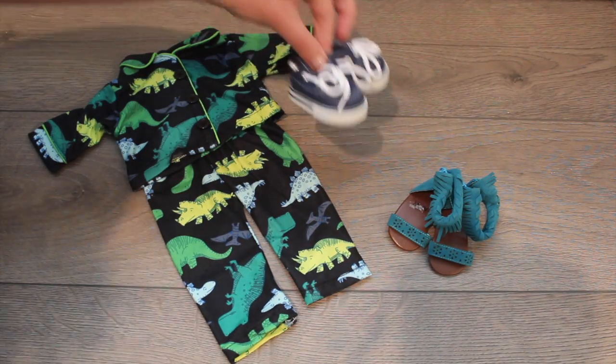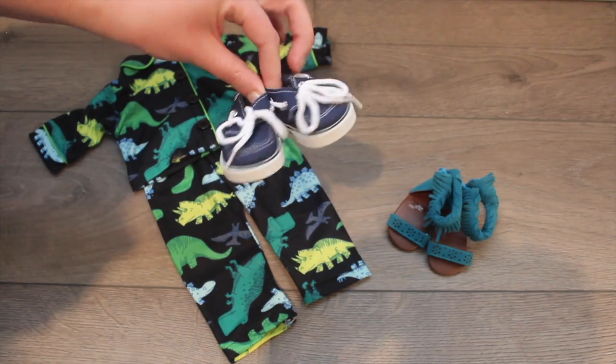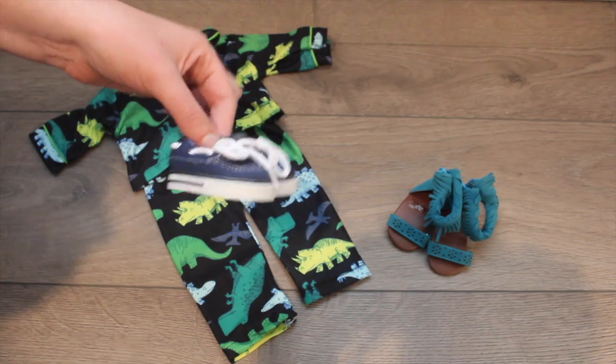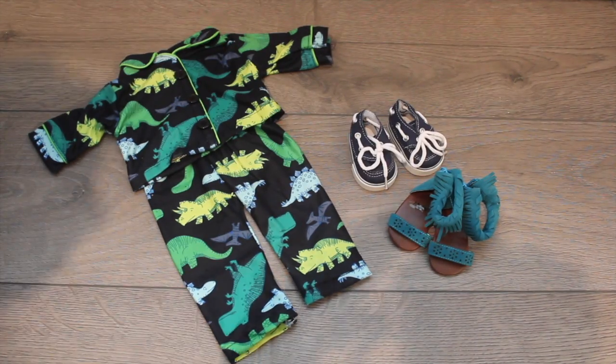Next up, I got these little shoes that are kind of like boat shoes — like Sperry top-siders for dolls. They're blue, and I've seen these on Instagram, and I thought they're so awesome.